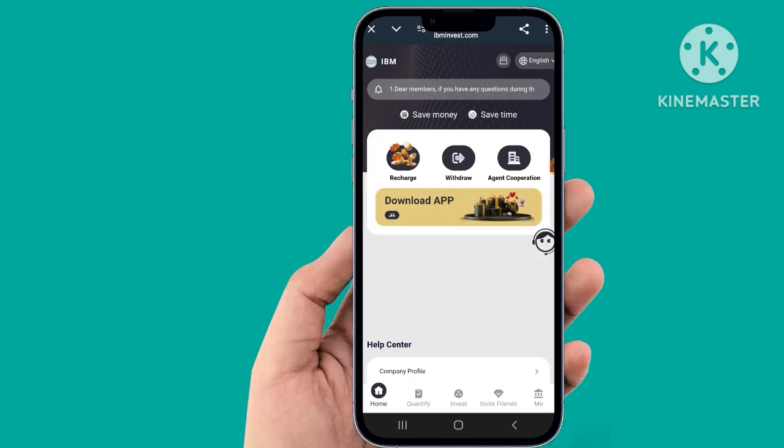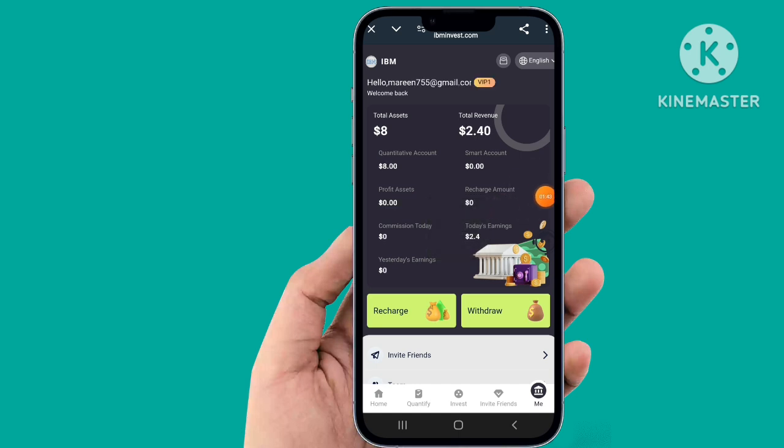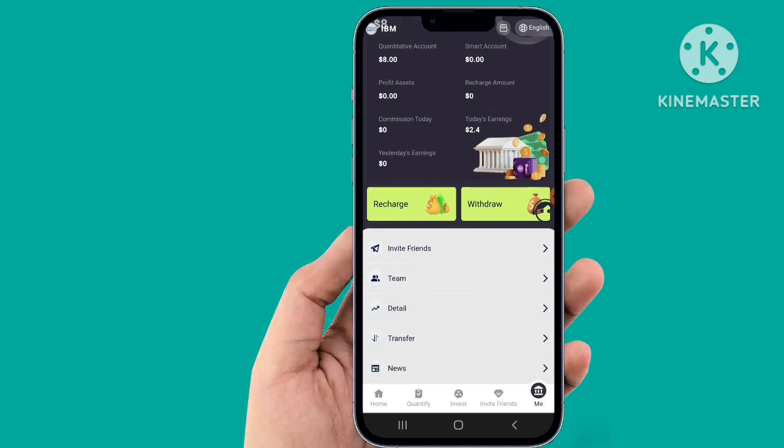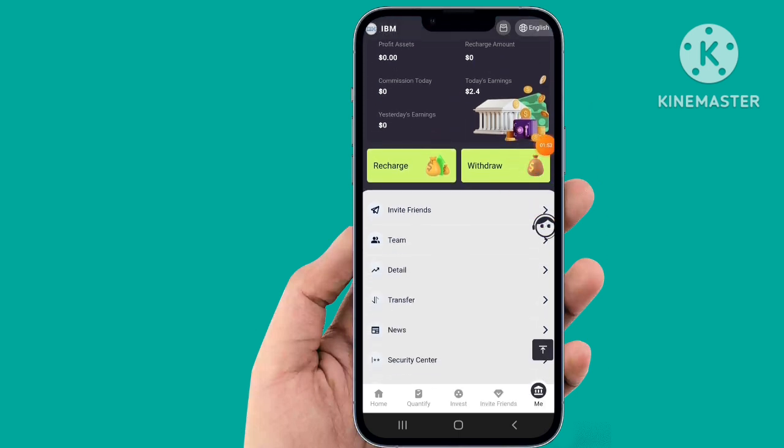Click 'Me' and you can easily check your earnings. Click details — here you can see the per day earning, your email address, recharge, and bedroom details. Invite a friend — you can check the invite friend option, team details, and security settings.